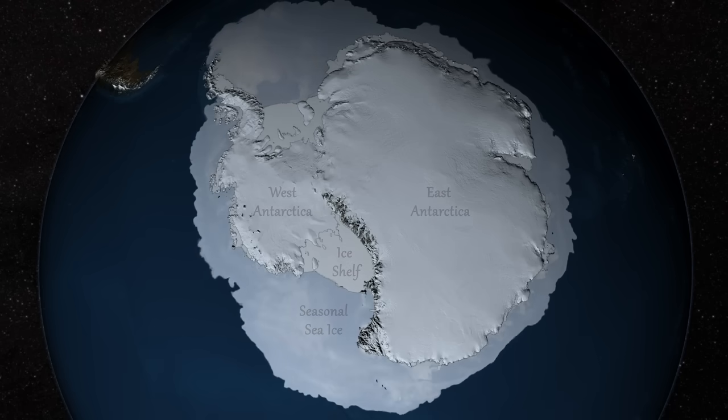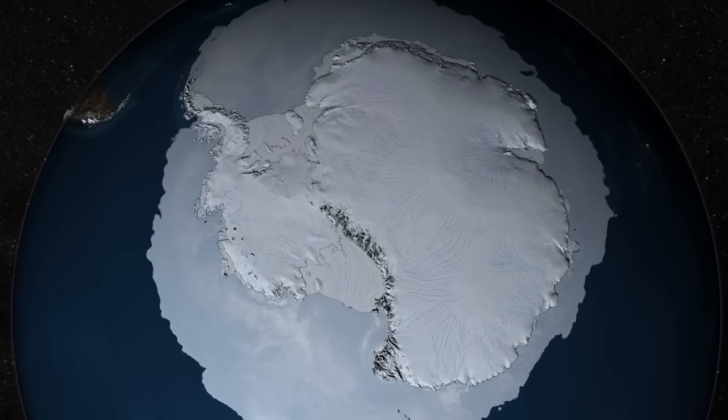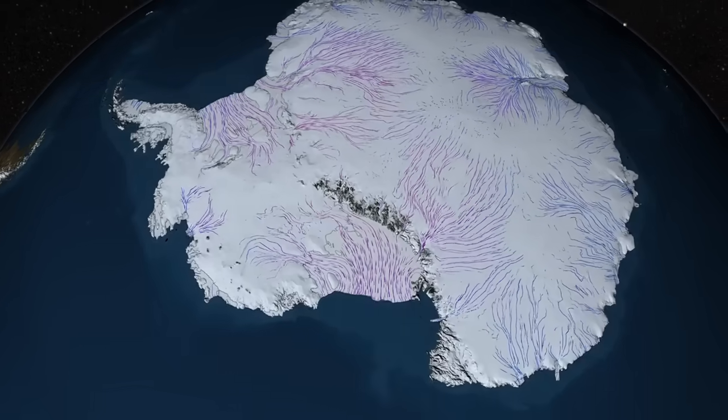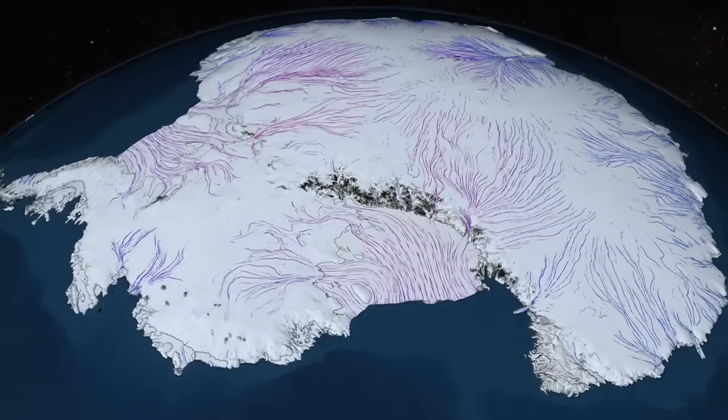The Antarctic Ice Sheet covers 98% of the continent and contains more than half of the world's fresh water. But it doesn't just sit there like a giant ice cube — much of the ice is constantly flowing toward the sea under the force of its own weight.